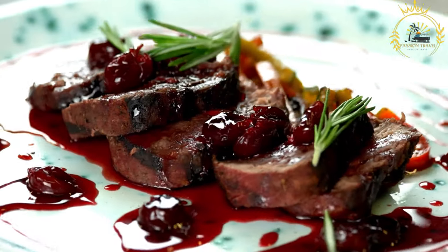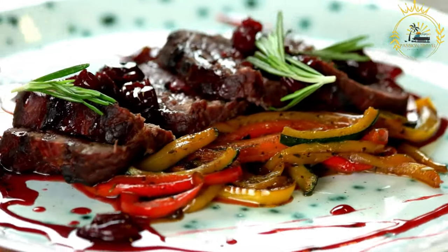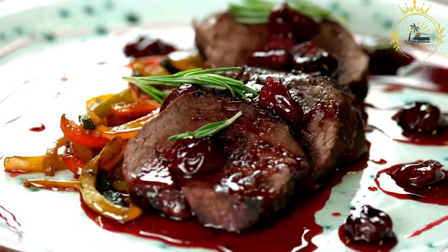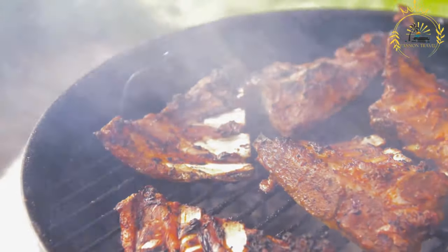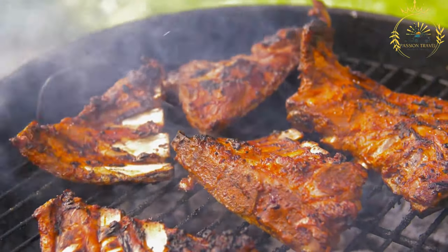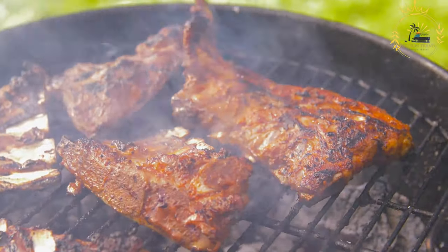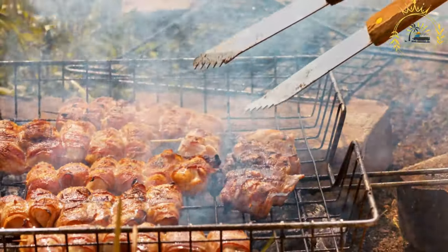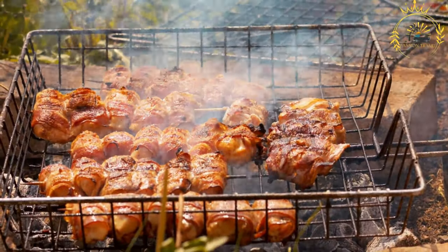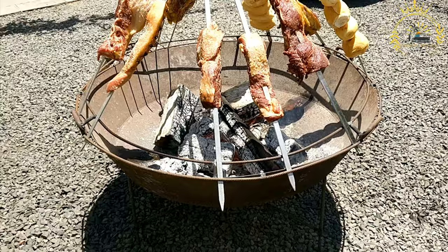Here's how Nyama Choma is typically prepared and served. Selection of meat: the first step is choosing the type of meat — beef and goat are the most common choices, but you can also find Nyama Choma made with other meats like chicken. Marination: the meat is typically marinated in a mixture of spices, herbs, and sometimes a bit of salt. The specific marinade can vary by region and personal preference. Grilling: the marinated meat is skewered onto sticks or placed on a grill over an open flame or charcoal, and grilled slowly to ensure it cooks thoroughly and gets a nice smoky flavor.